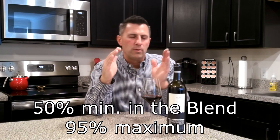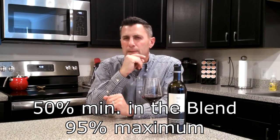In Bandol, 50% minimum has to be Mourvèdre in the wine. Rarely do we see a maximum level, but in this area it can be a maximum of 95% — so somewhere between 50 and 95%. They're further putting restrictions on these wines to raise the level of quality. In France, an AOC — Appellation Bandol Contrôlée — wine has to be de-stemmed prior to crushing.